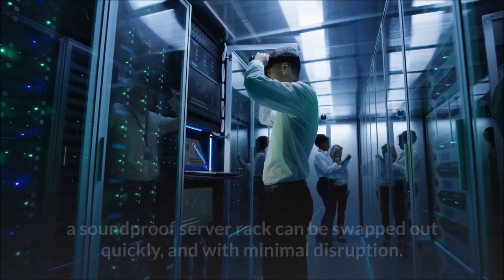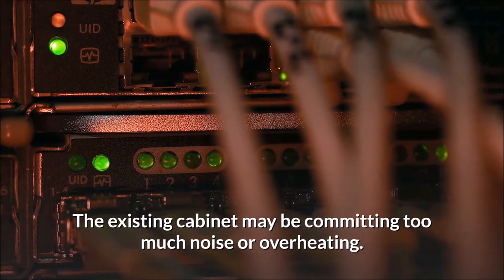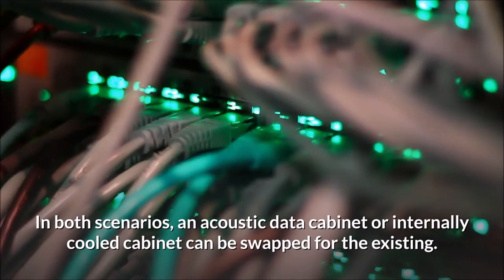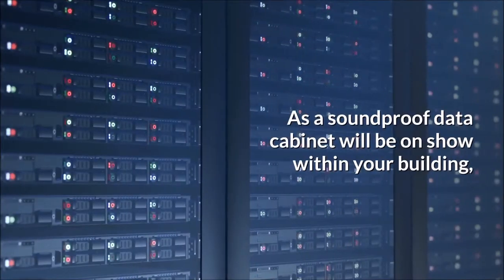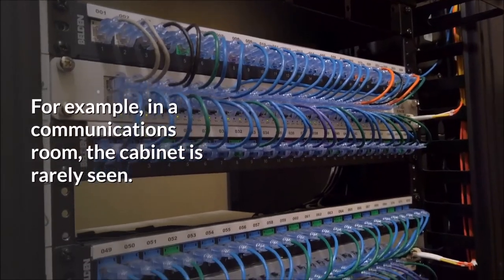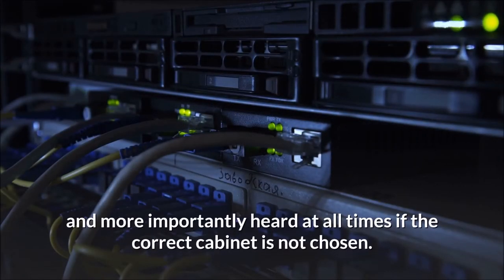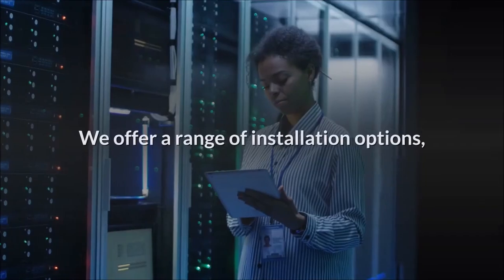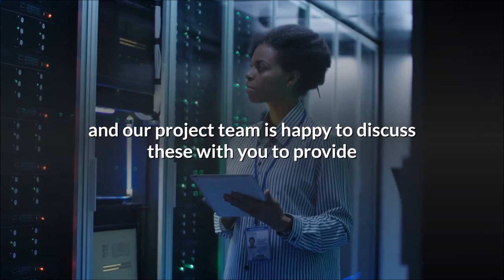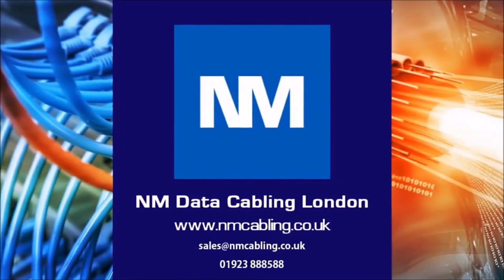For situations where you currently have a standard rack in an open space, a soundproof server rack can be swapped out quickly and with minimal disruption. If the existing cabinet is emitting too much noise or overheating, an acoustic data cabinet or internally cooled cabinet can be swapped in. In summary, as the soundproof data cabinet will be on show within your building, the choice of cabinet is important — it will be seen and heard at all times. We offer a range of installation options and our project team is happy to discuss these with you. For further assistance or a free survey, please email or call us on the details below.